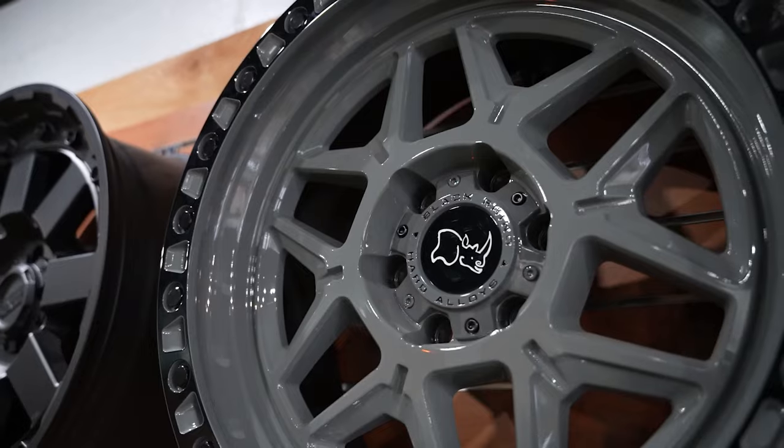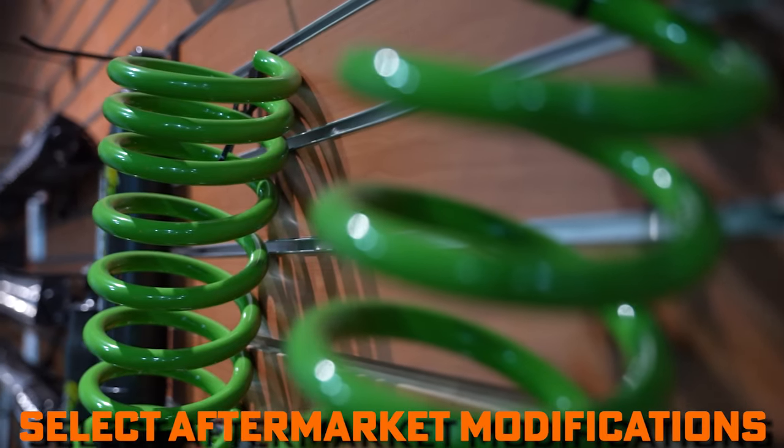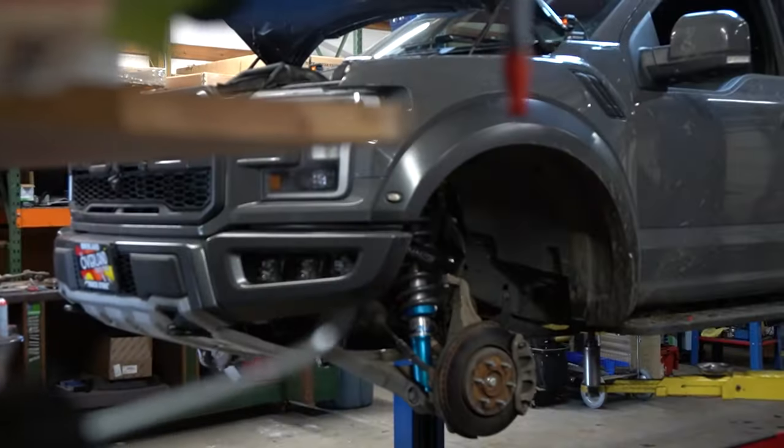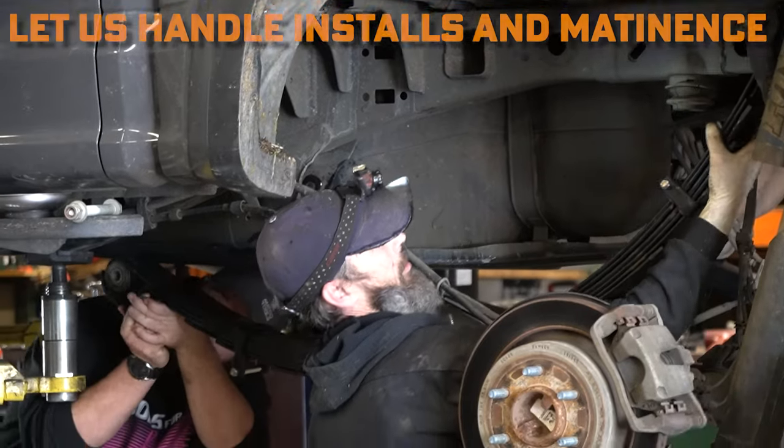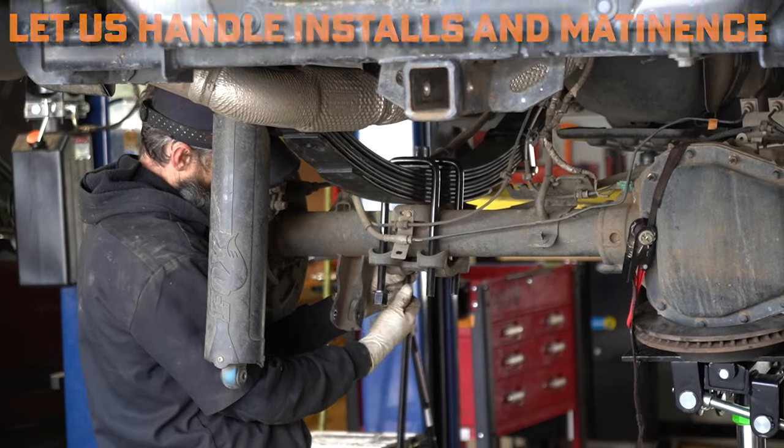Then, check out our showroom and select the parts you'd like to use to modify your new car or truck. From there, the Overland Truck Store garage can handle the installation of your parts as well as the maintenance of your vehicle.